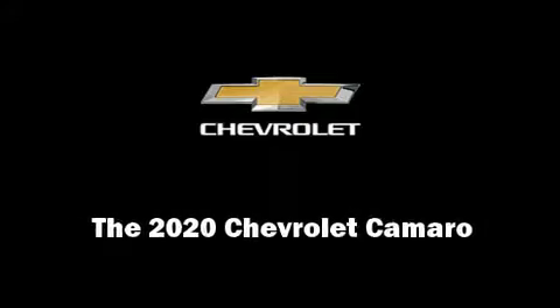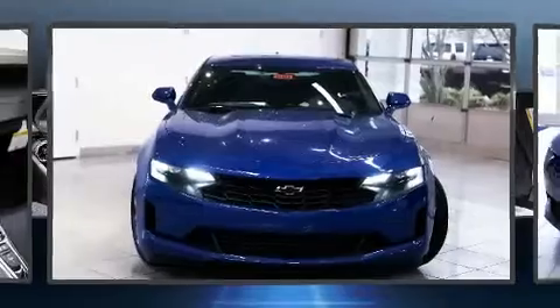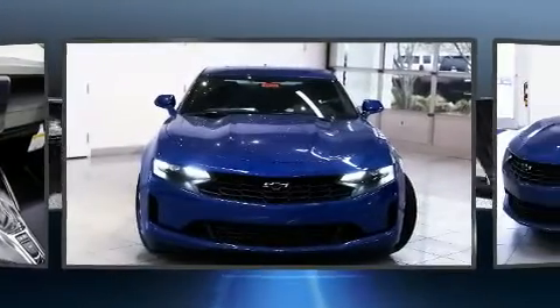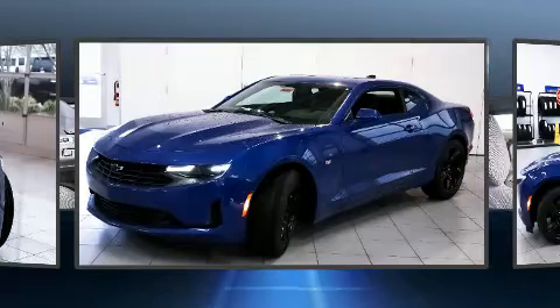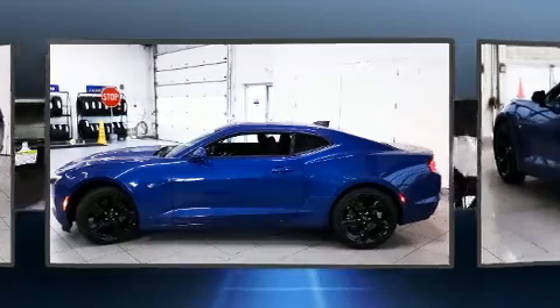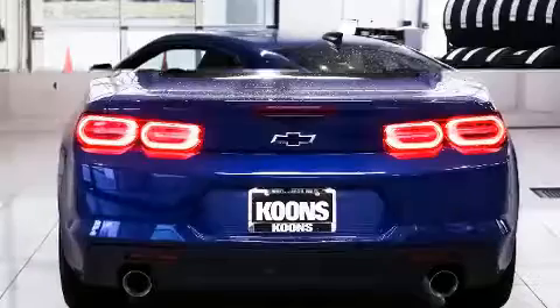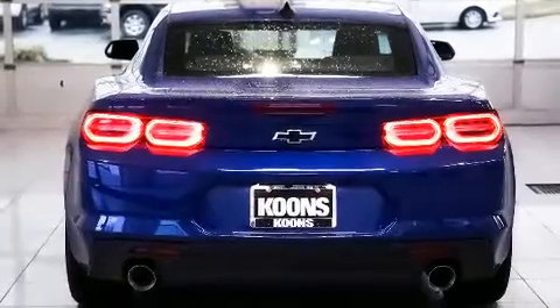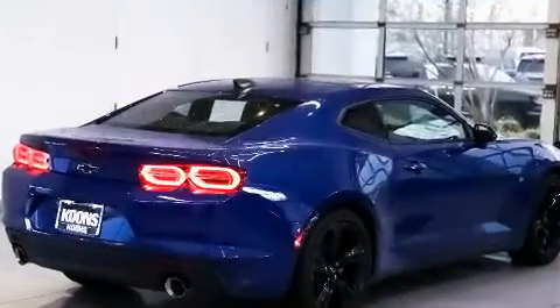Discerning drivers will appreciate the 2020 Chevrolet Camaro. This two-door, four-passenger coupe provides a satisfying ride for all passengers. Chevrolet made sure to keep road handling and sportiness at the top of its priority list. Under the hood, you'll find a six-cylinder engine with more than 300 horsepower, providing a smooth and predictable driving experience. A turbocharger is also included as an economical means of increasing performance.